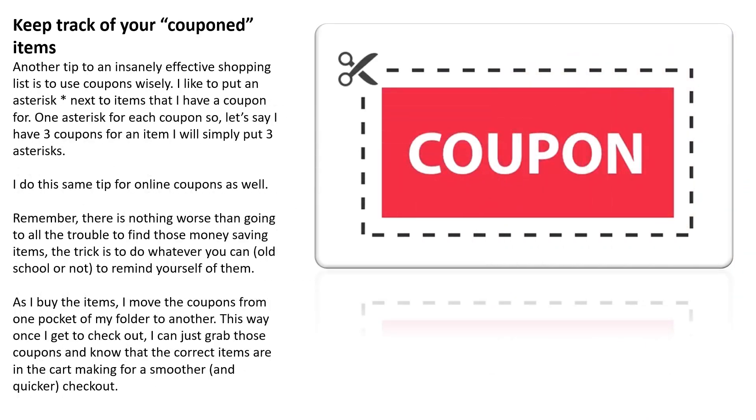Keep track of your coupon items. Another tip to an insanely effective shopping list is to use coupons wisely. I like to put an asterisk next to items that I have a coupon for — one asterisk for each coupon. So if I have three coupons for an item, I will simply put three asterisks. I do the same for online coupons as well. There is nothing worse than going to all the trouble to find these money-saving items and forgetting them. Do whatever you can, old school or not, to remind yourself. As I buy items, I move the coupon from one pocket of my folder to another, so at checkout I can grab those coupons and know the correct items are in the cart, making checkout smoother and quicker.